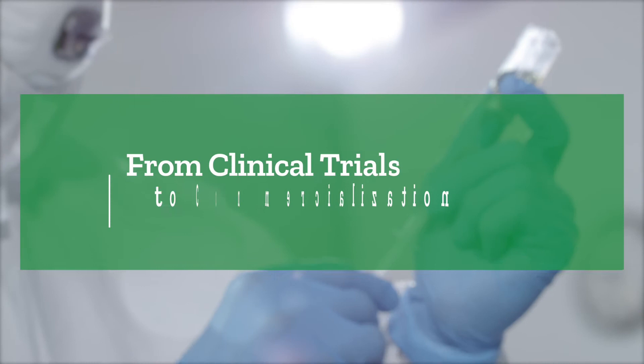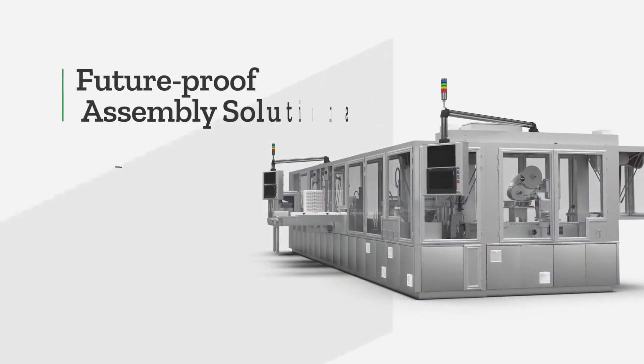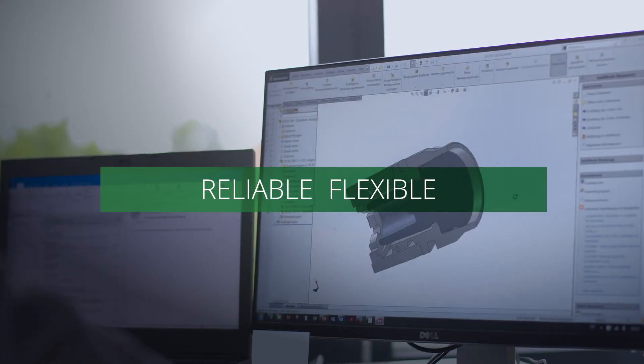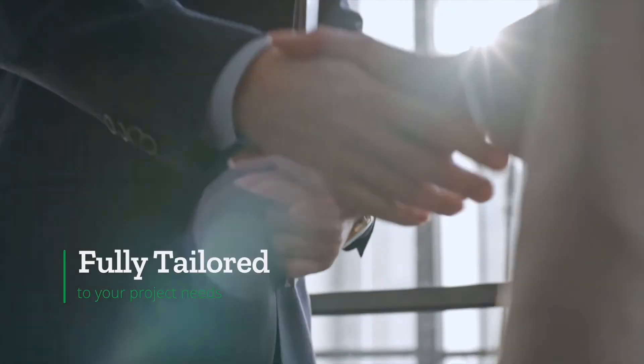From clinical trials through to commercialization, we develop future-proof assembly solutions with high overall equipment efficiency and low maintenance. For each of our engineering projects, the goal is simple: deliver reliable, flexible, scalable equipment solutions that are fully tailored to your needs.